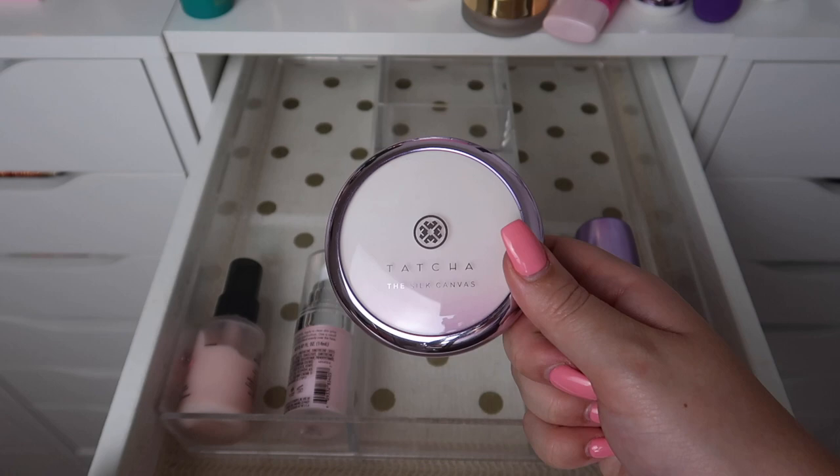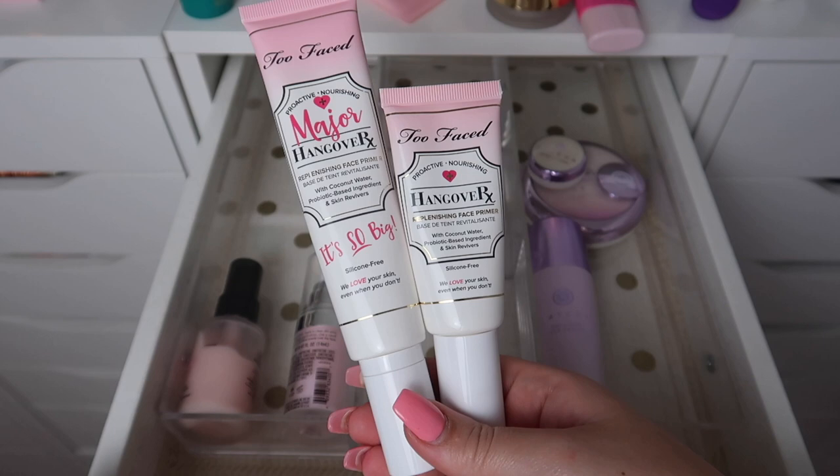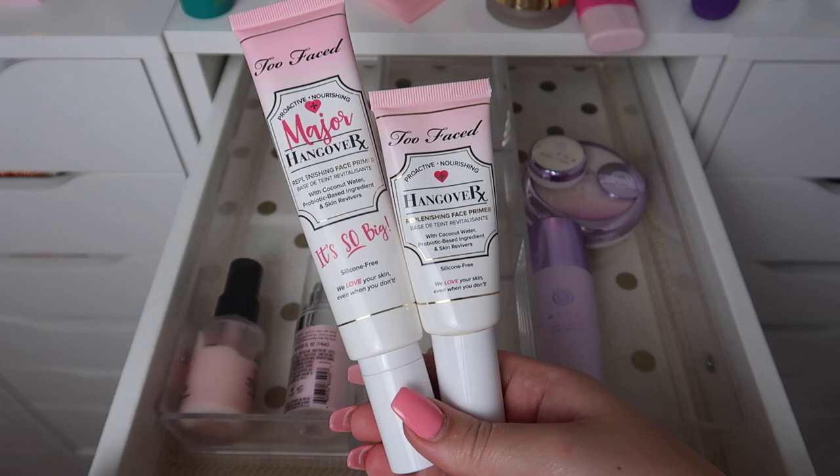This is the Tatcha Liquid Silk Canvas Primer — I really enjoy this product, so I will be keeping it. I also have the original Silk Canvas Primer, which I will also be keeping. I have the full size here and then also a little mini.